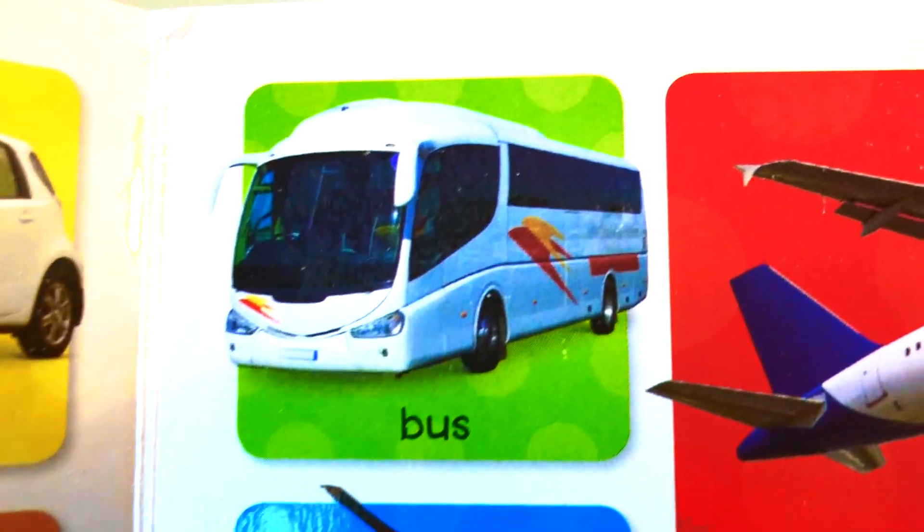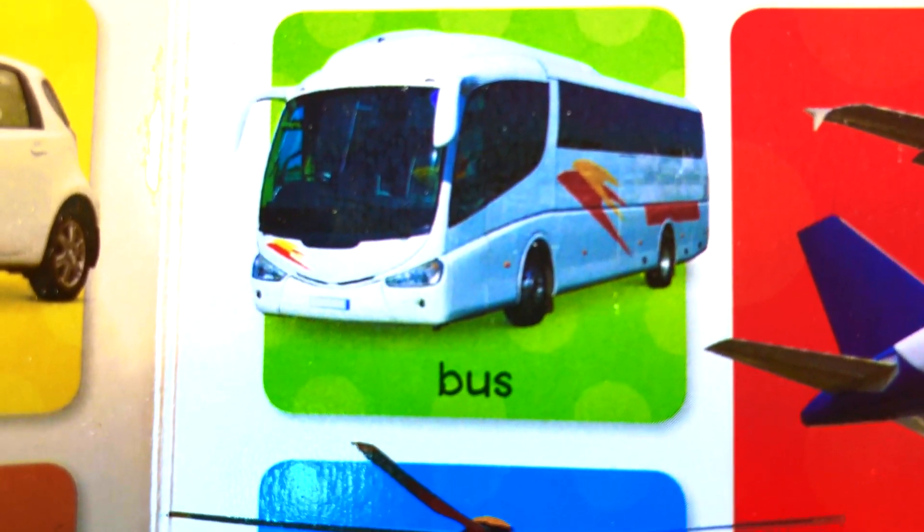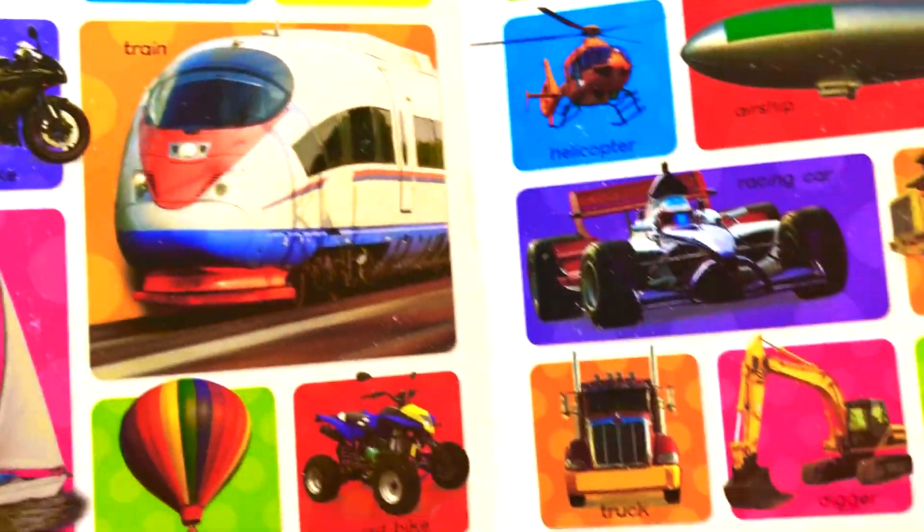What is this? This is a bus. Bus. This is a bus. We learned new words. We learned new words about transport.